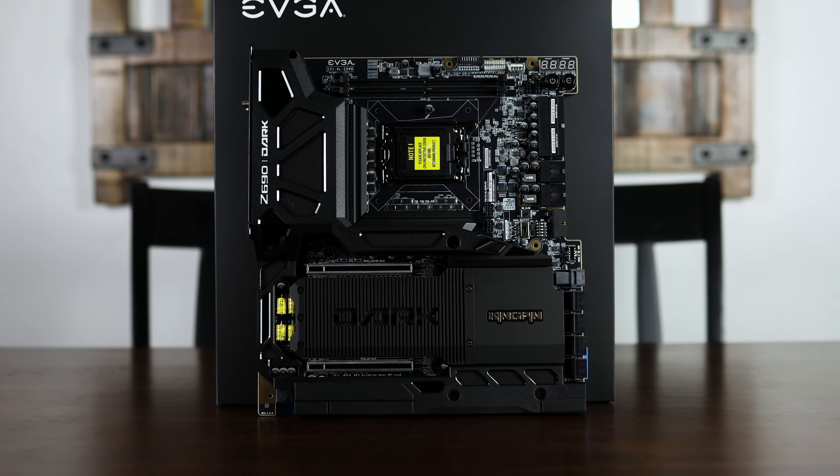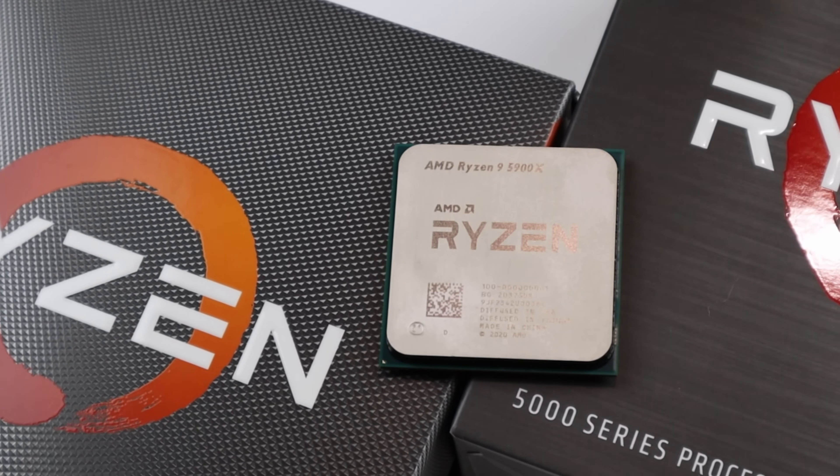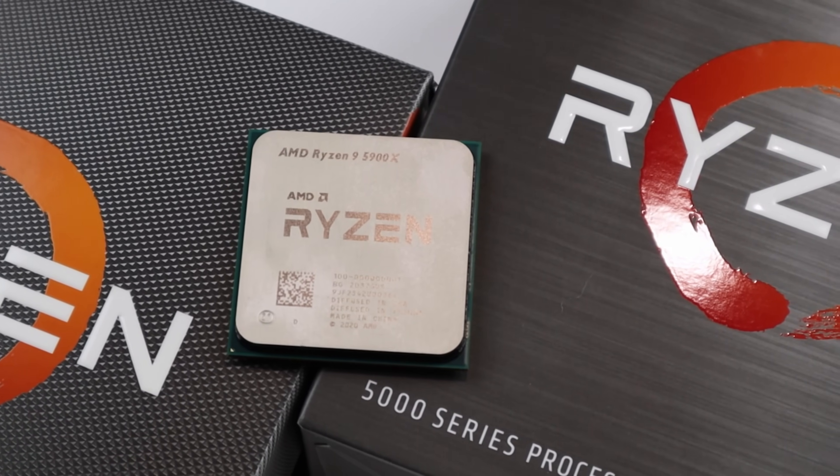Especially if you're on AM5 — Zen 5. Once we go over some of this information, I think you're gonna be impressed because I know I certainly was. We have a number of stories to go over today. Let's first start off with Intel because Arrow Lake is coming, and it's looking like these are gonna be a lot faster than I was originally expecting.